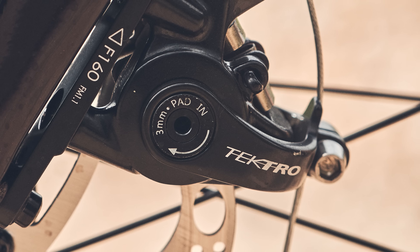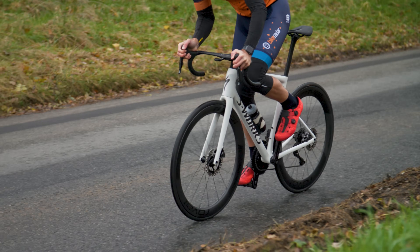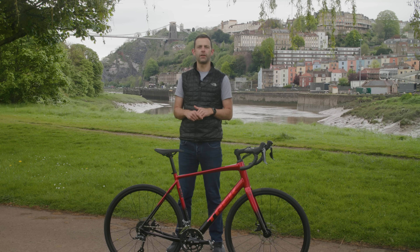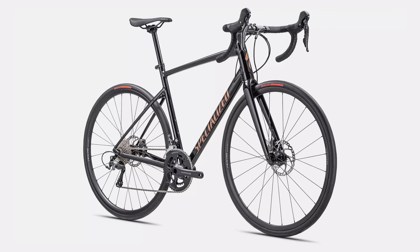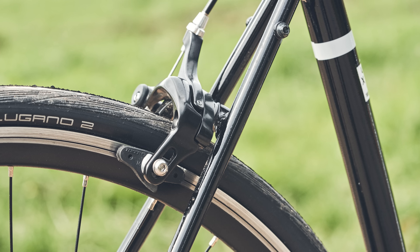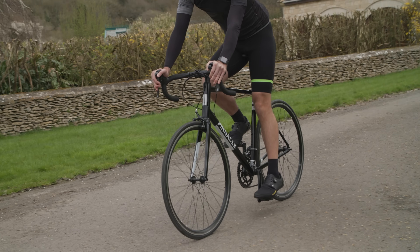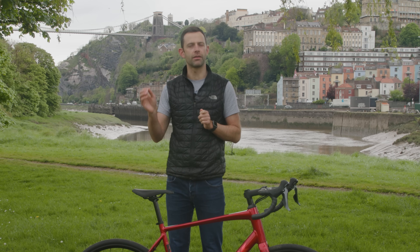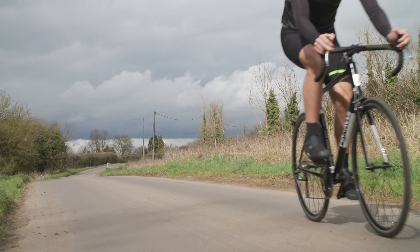Both the Allez and Domani spec Tektro's mechanical C550 disc brakes. Performance is adequate, but if you're familiar with hydraulic brakes you'll need to adapt your riding to accommodate the longer stopping distances. If you ever wanted to upgrade to full hydraulic brakes — which both frames can accommodate — you'd need to go up two tiers to Shimano Tiagra level, an additional investment, though I think both bikes would take such upgrades well. The Laterite of course has rim brakes — Tektro R315 calipers. The truth is that as specced, the Laterite's rim brakes actually performed better than the disc brakes on either the Domani or Allez. Paired with alloy rims, they proved more powerful and a little more controllable.